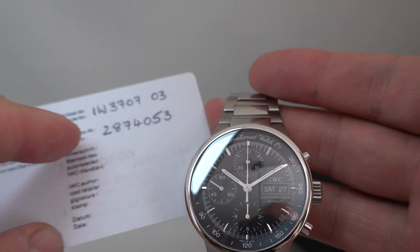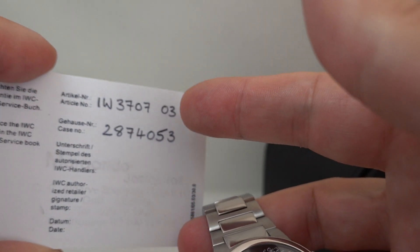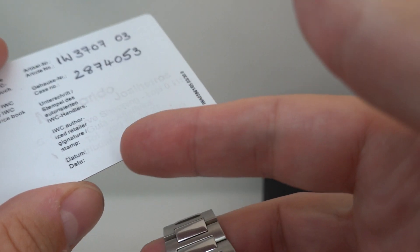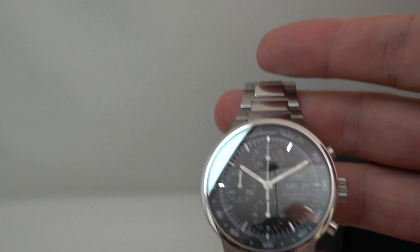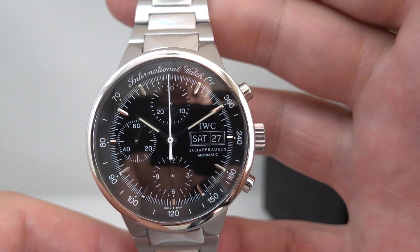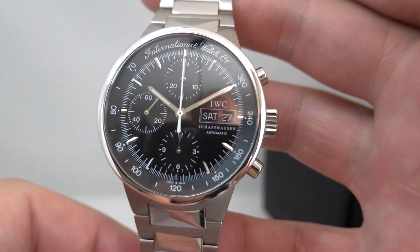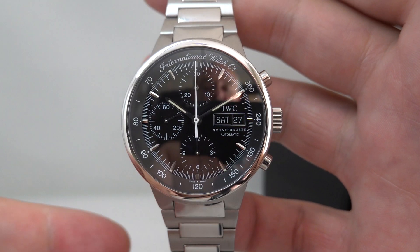We've got the warranty card as well — it's got the right serial number on it, it's stamped. They've actually got the model number wrong; that should be 08 at the end, and they haven't dated it, so we're going to have to say circa 2002. This has an IWC movement but it's heavily based on the Valjoux 7750.